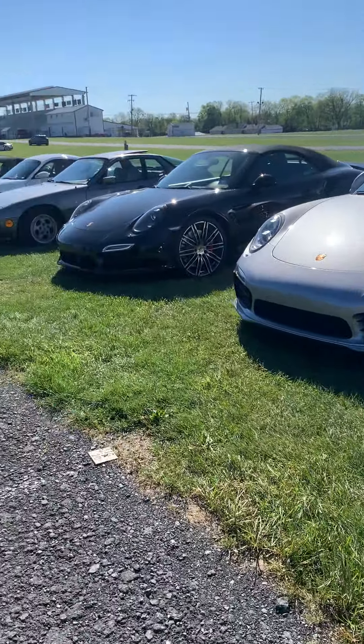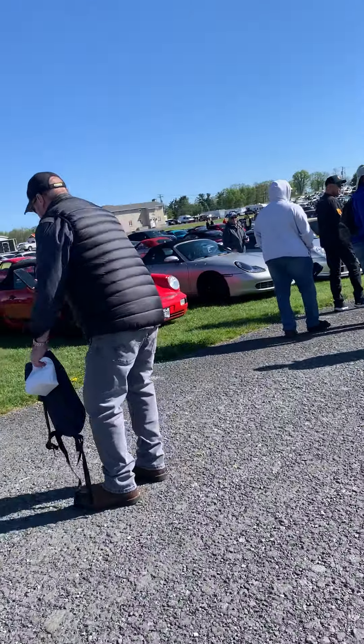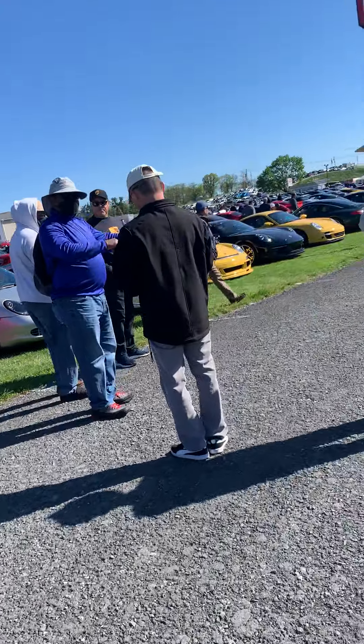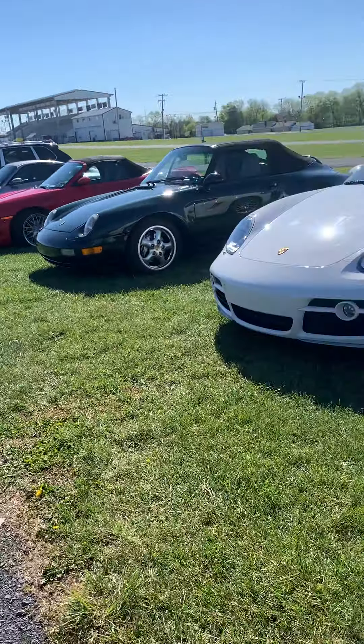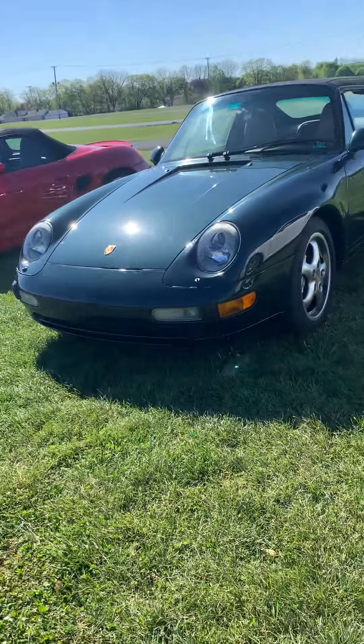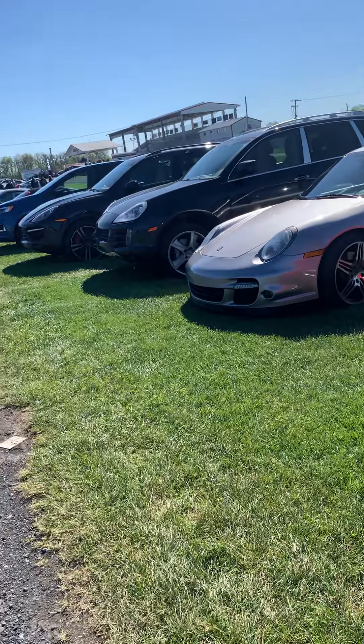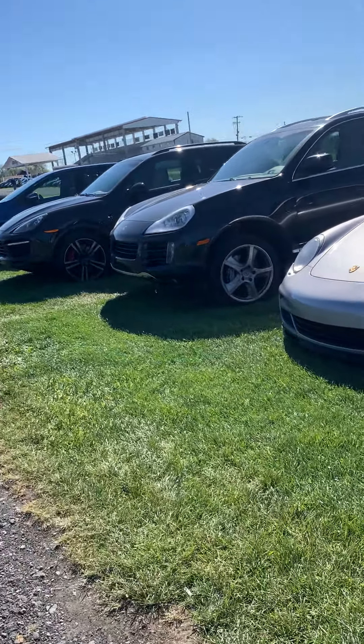I will also be doing a part two — there are some people here selling Porsche parts, and there are engines there too, which I'll cover in part two. But this is just part one, so I'm going to film the whole Porsche parking lot. They look really nice, in my opinion.